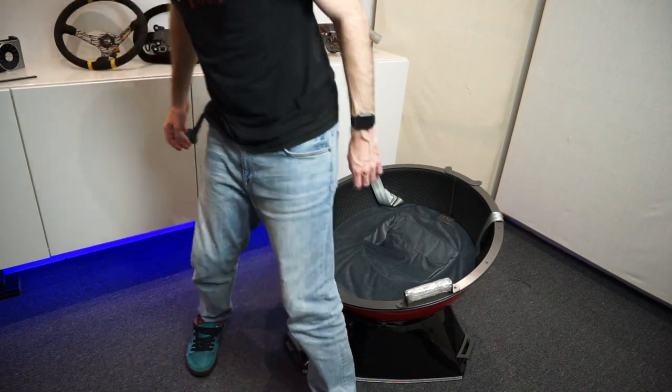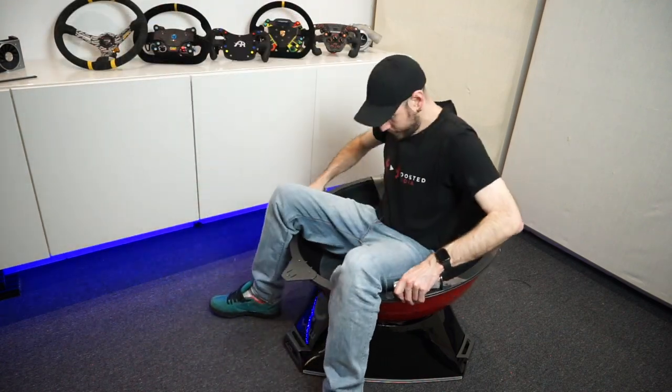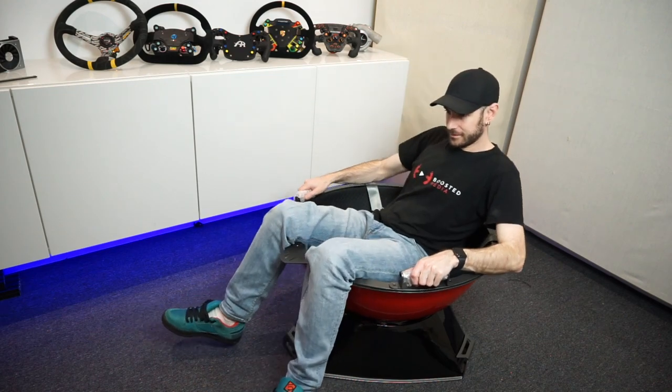Sitting down in it, I was actually quite surprised by the range of movement it has — it's going to be pretty extreme once we get this thing up and running.